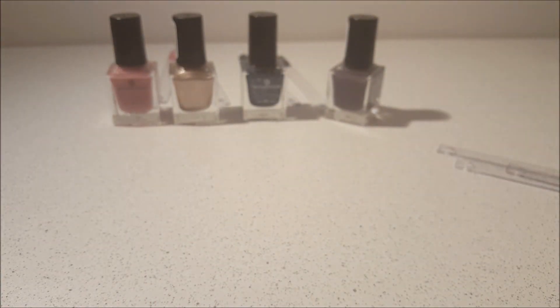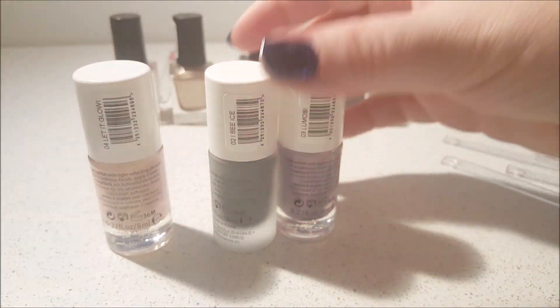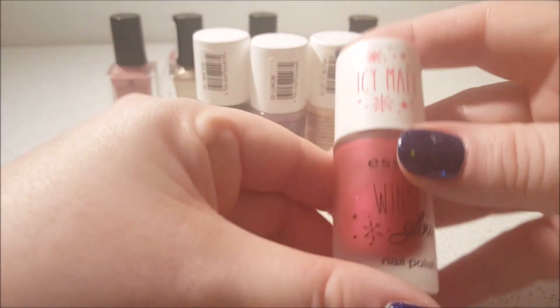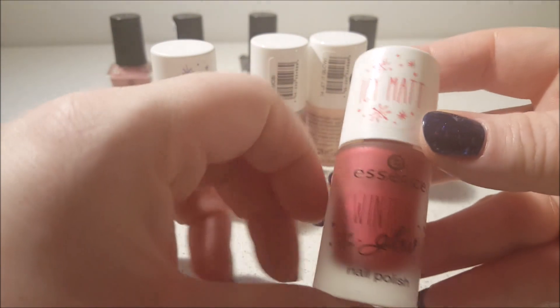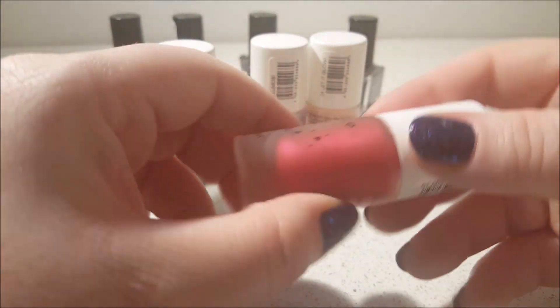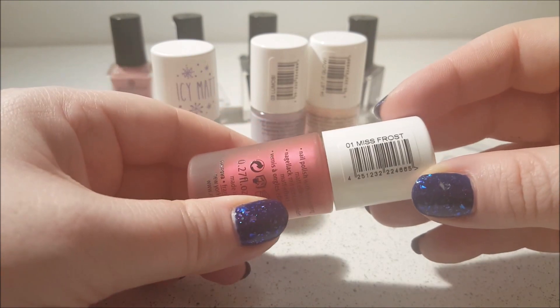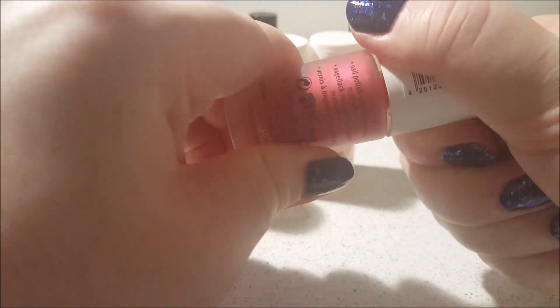Let's move on to the next collection and try to go in order — two, three, four, and one. In this collection we've got two icy mattes. This is the first one — a red — and I love the frosted bottles on these, they're beautiful. This is called Miss Frost, and it has a shimmering matte effect.